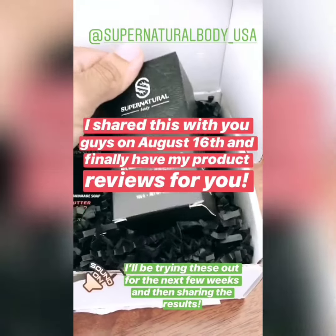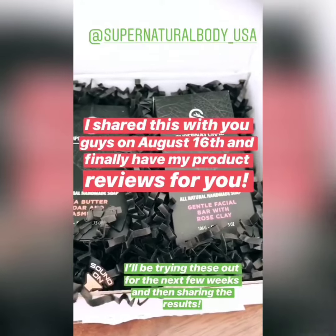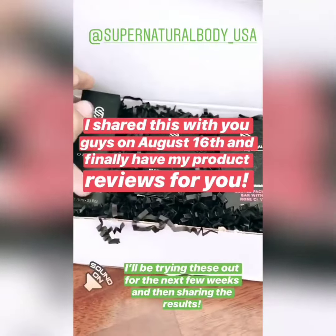And a gentle facial bar with rose clay, which I'm really excited to try. I've been hearing a lot of good things about rose clay, so I will try these products out for you guys for the next couple weeks and let you know how it goes.